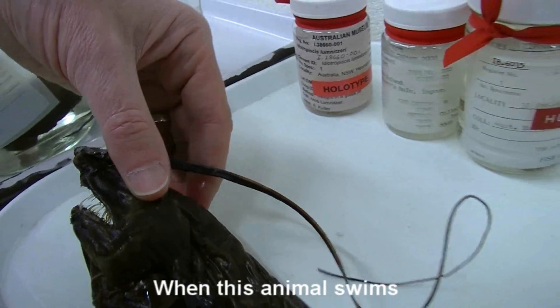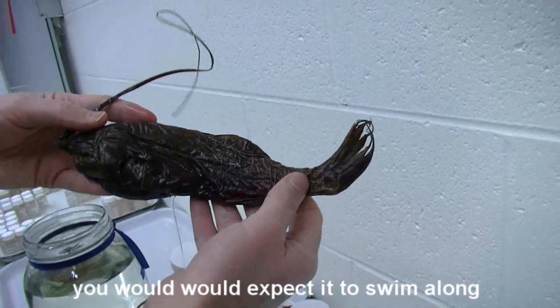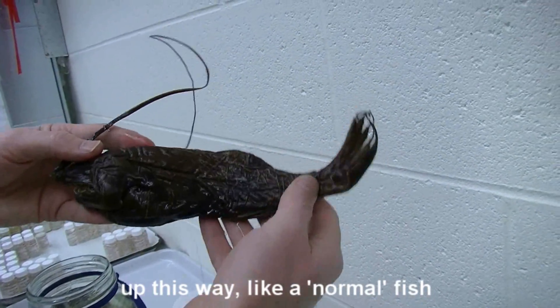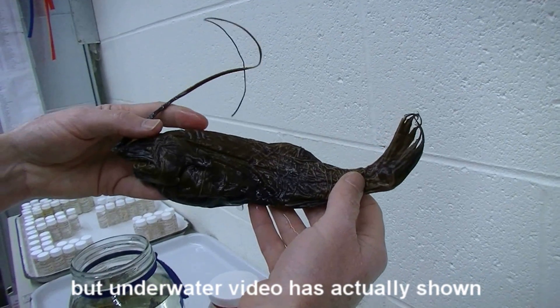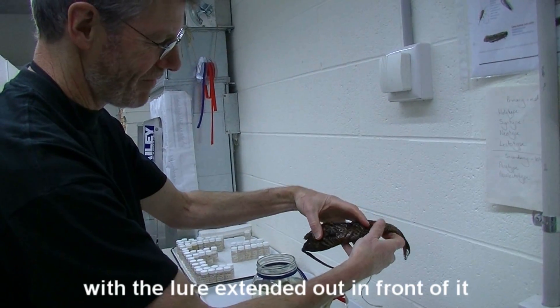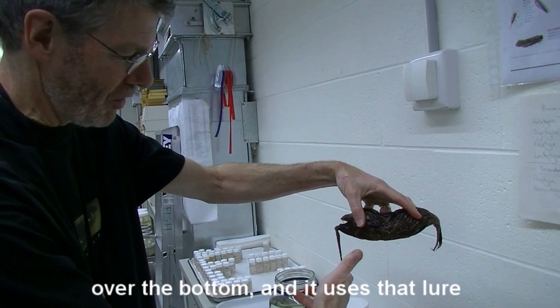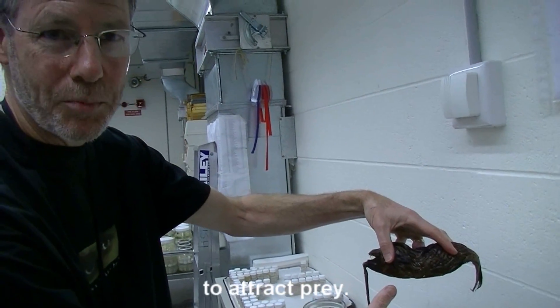When this animal swims — we'll have a bit of show and tell now — you'd expect it to swim along like a normal fish. But underwater video has actually shown that it swims upside down, with the lure extended out in front of it over the bottom, and it uses that lure to attract prey.